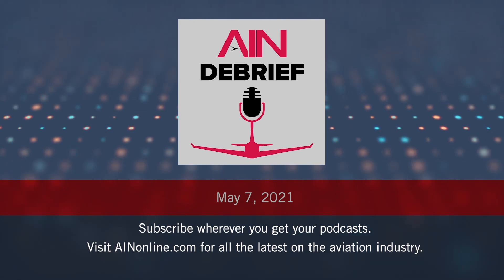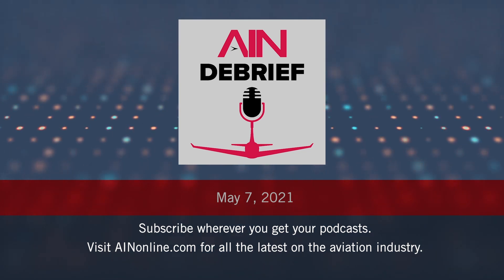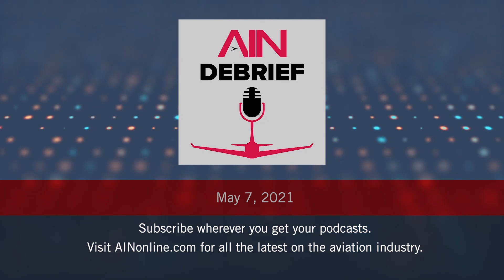Thanks, Matt. Thank you, Chad. Thanks for listening to AIN Debrief. Another podcast episode will air next Friday. In the meantime, go to www.ainonline.com for the latest aviation news from AIN.